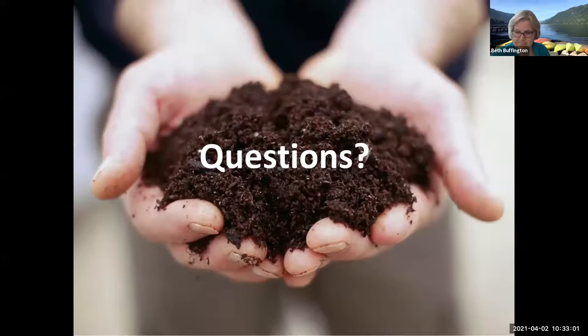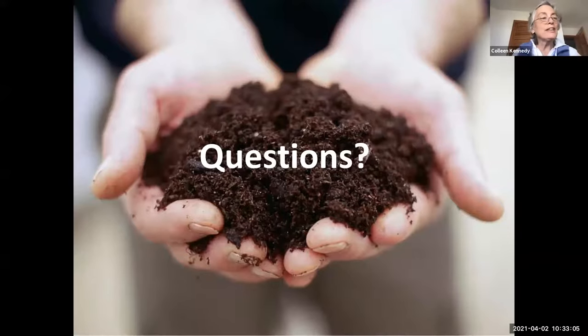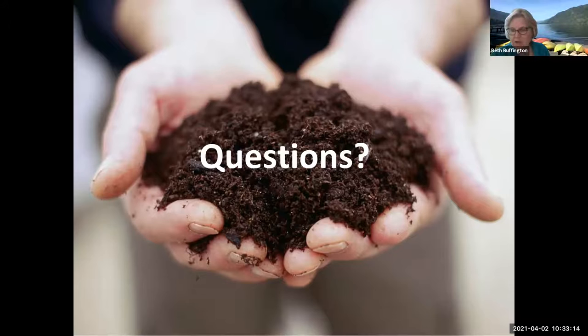Questions? There were a couple of questions about office paper and why it's a problem. It depends on what kind of ink or finish it has. We recommend newspaper because we know it has soy ink, which is biodegradable. A lot of other papers have other chemicals in the ink, or if office paper or print paper has a high finish on it so that it will take ink from the printer, you'd have to do a little research and know what chemicals were used for that process.